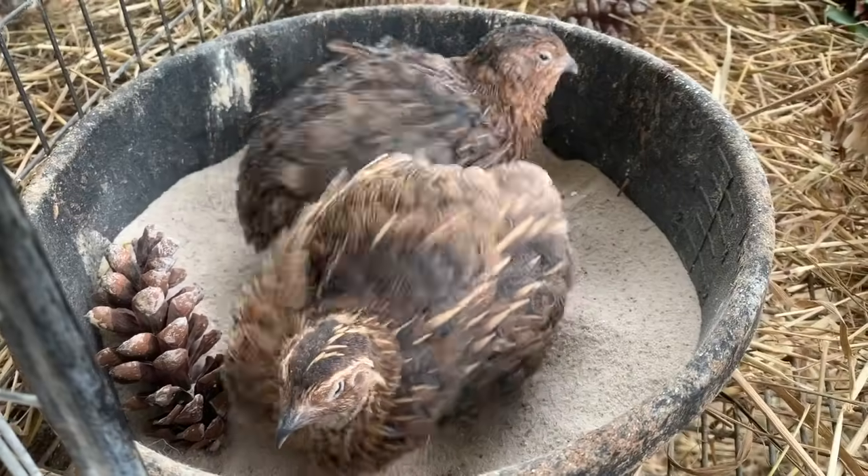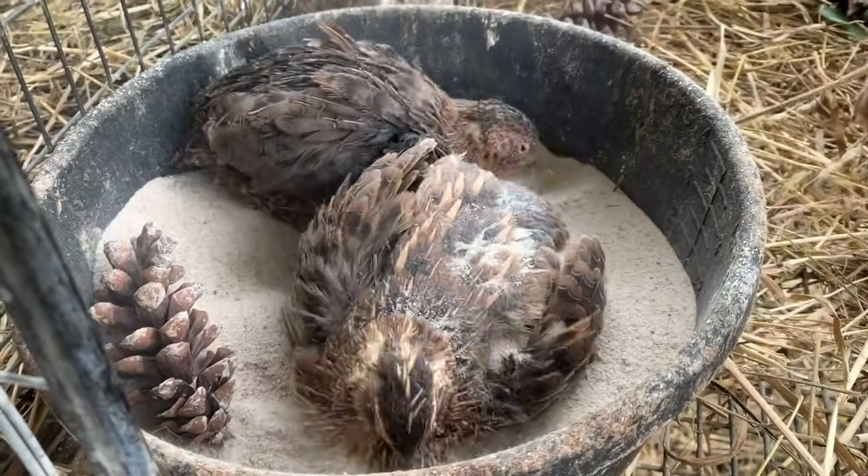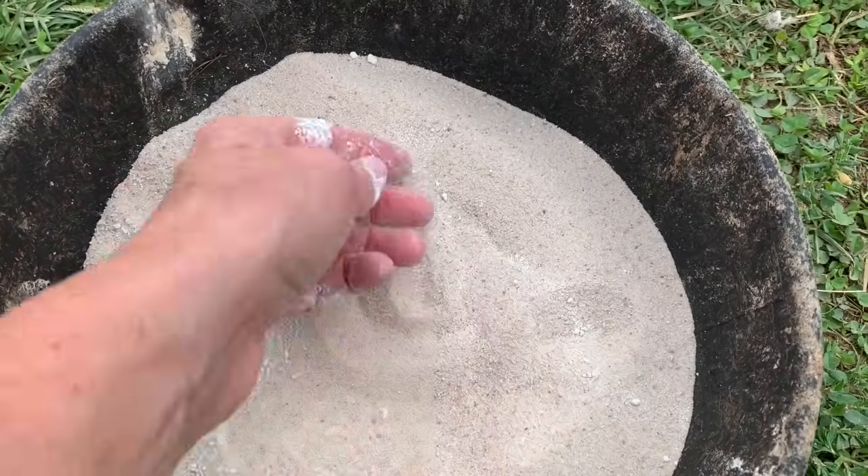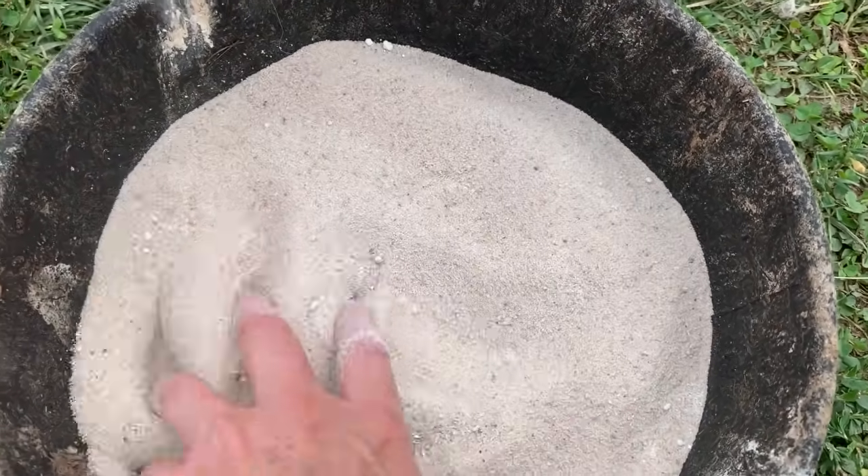Number one: dust bathing. Do you provide a place for these critters to dust bathe? They love it. I would argue that quail probably dust bathe even more than your chickens do. It keeps them busy, it keeps them healthy, and they have a heck of a time. What I do is I provide a dish — a broad and fairly deep little dish for them to get into.